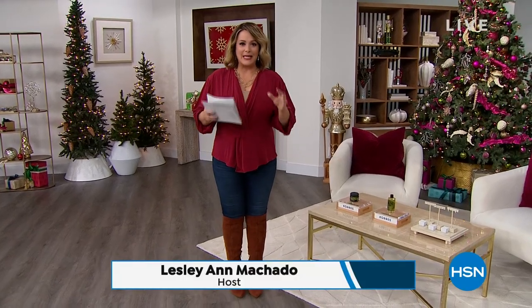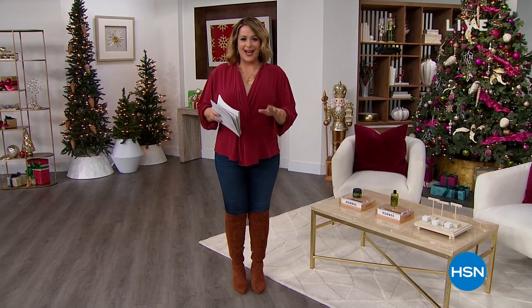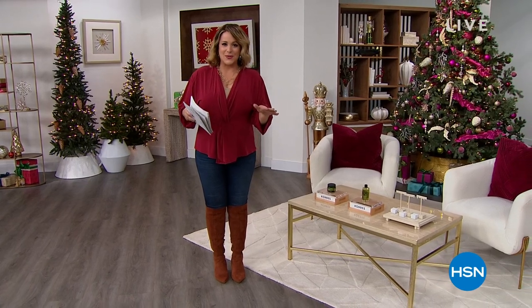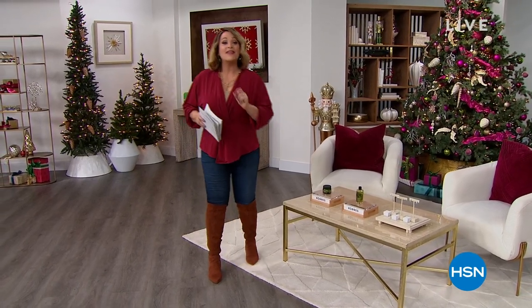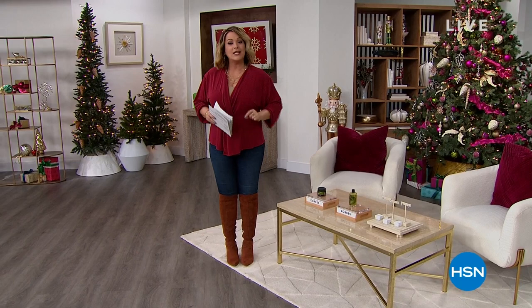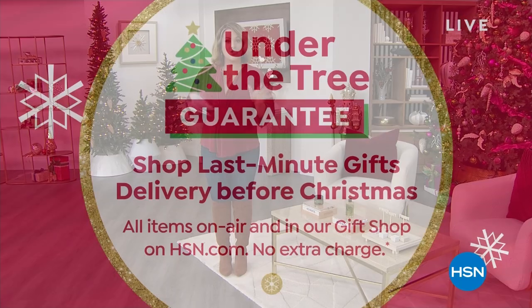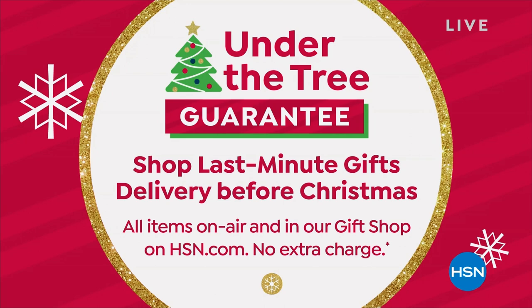Nine days left till Christmas. Are you done with your holiday shopping? If you're not, I don't want you to panic. I'm going to be Santa's little helper today. I've got the perfect last-minute gifts this entire hour for you. So sit back and relax. Everything guaranteed to arrive, guaranteed under the tree on time for Christmas, at no additional charge.